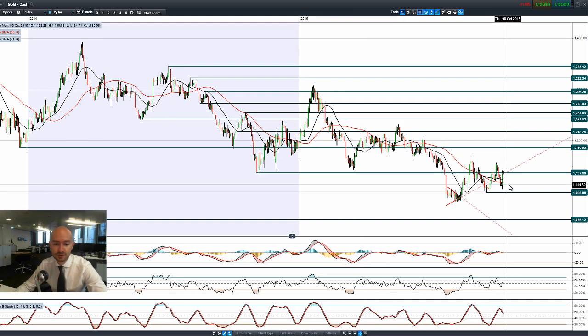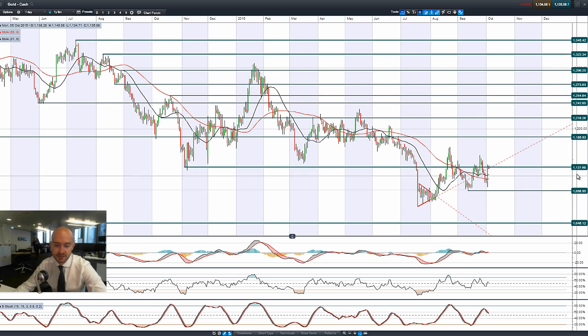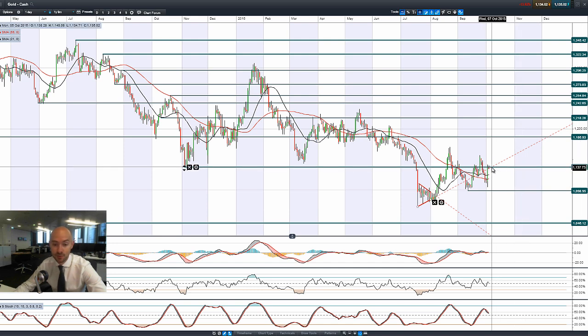Moving on to gold — gold had itself, unsurprisingly, a particularly good day on Friday after that non-farm payrolls report came out. You can see we got pretty much to potential resistance at 1,137 and poked our head above it, then got pushed back down again. We have a little bit of further negativity this morning, but 1,137 is a support/resistance level to be aware of, depending on which side we're on.